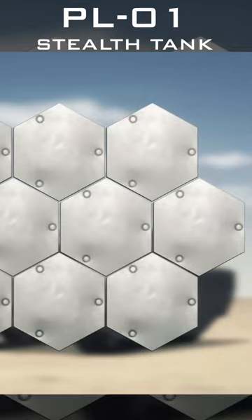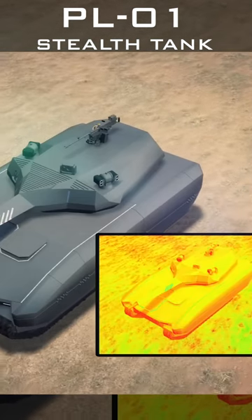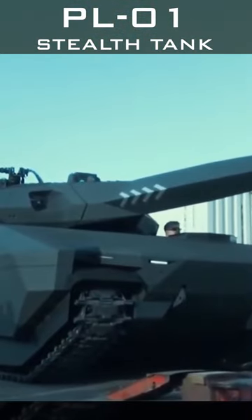It also uses a cooled wafer mounted on the hull and turret to increase its stealth technology camouflage. These technologies allow the PL-01 to match the infrared signature of its environment to confuse the tracking systems of weapons that use infrared.